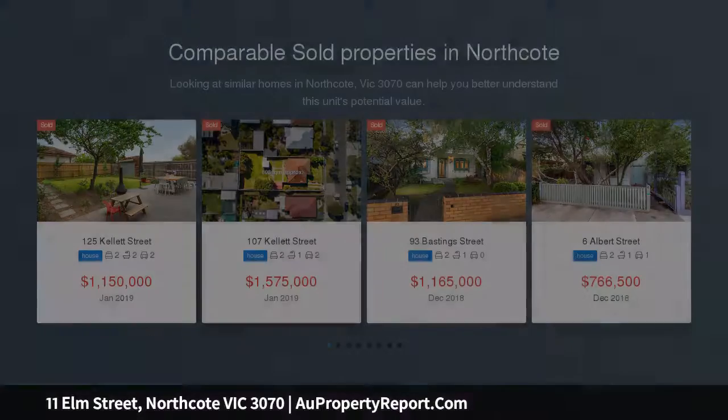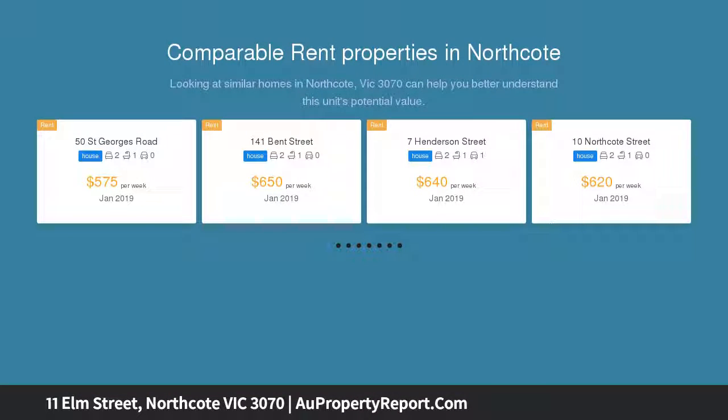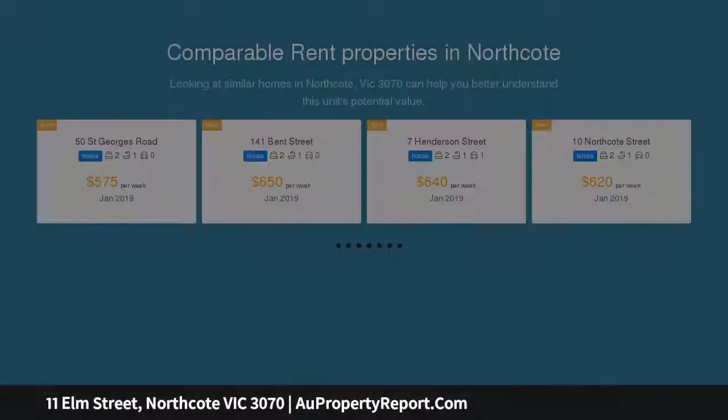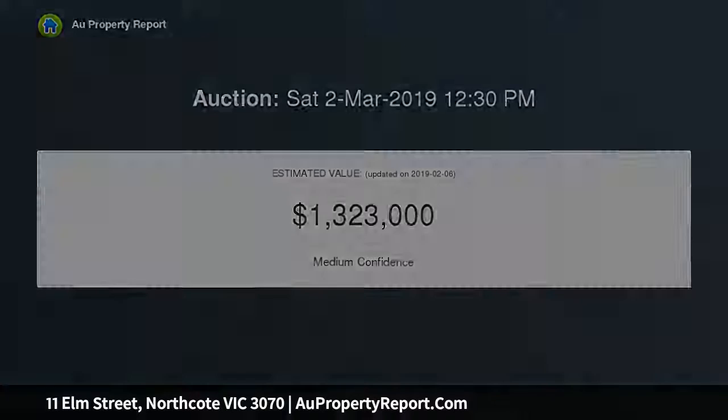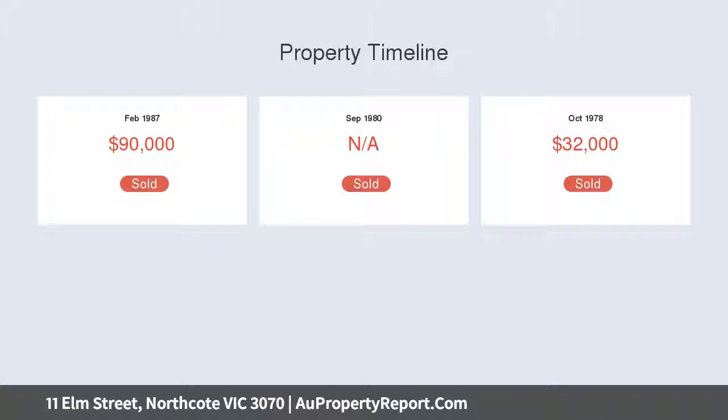This Grand Federation home provides all the ingredients for a stunning renovation and extension, or an amazing space to rebuild or possibly redevelop, STCA. Spotless throughout, the home's current floor plan comprises a wide central hallway, accessing two genuinely large bedrooms and equally spacious bathroom. Front lounge leading through to the kitchen meals area.